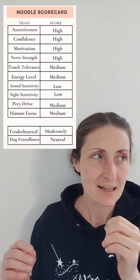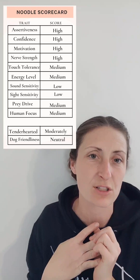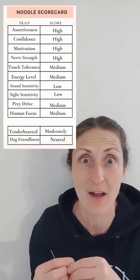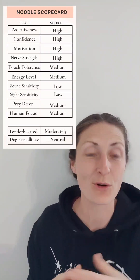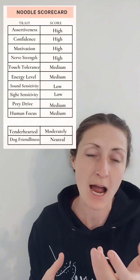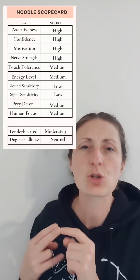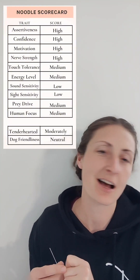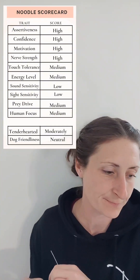Touch tolerance — what we're looking for is not whether they enjoy it, but how tolerant they are to it. At the vet or groomers, we don't need them to love the handling, but it's very helpful when they're tolerant. This is an adjustable trait every family should work on daily. She absolutely let me do everything; the reason I scored her a medium rather than a high is that when I had her on her back she was tolerant but not totally relaxed — not quite melting into the moment. With continued work, she's got a great foundation.